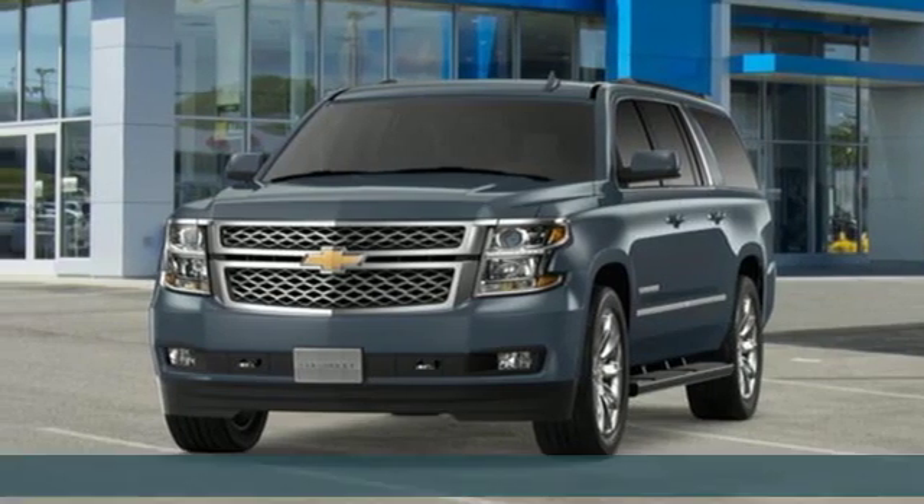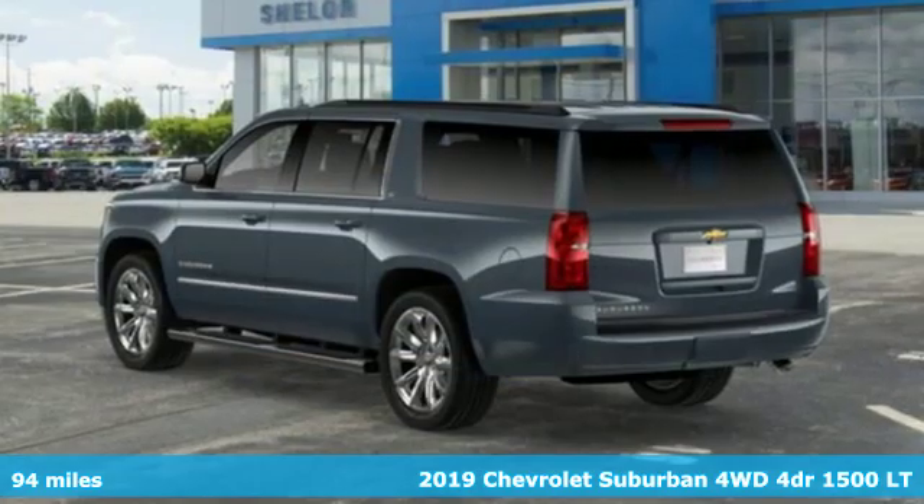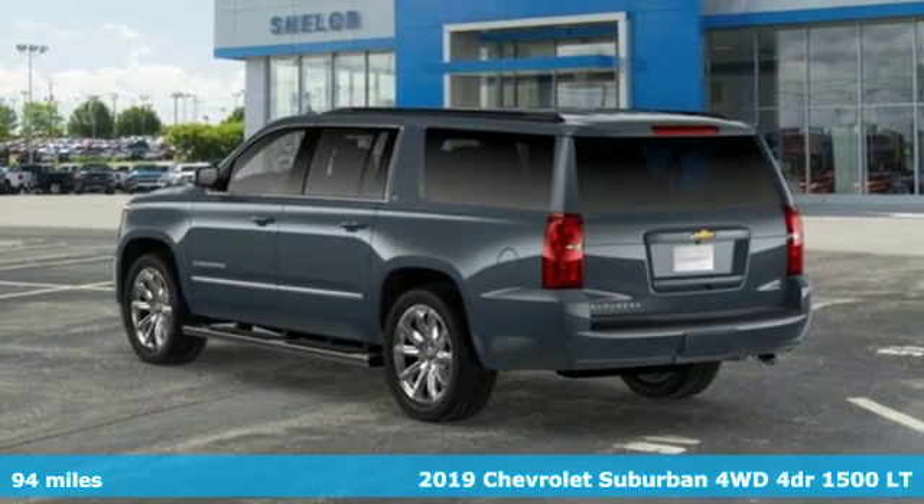Here's a new 2019 Chevrolet Suburban. Chevrolet, 100 years of icons.